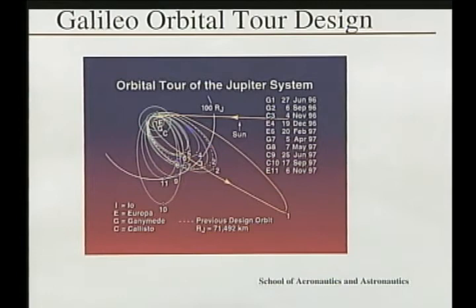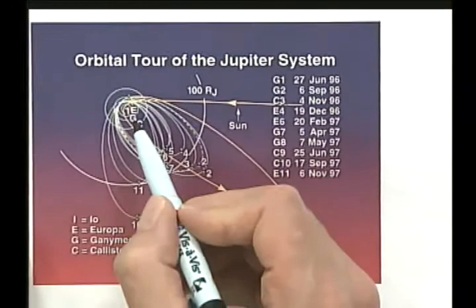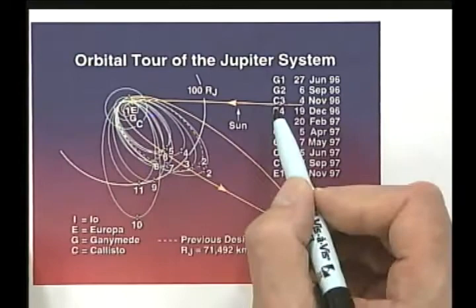By the time Galileo was launched, I had decided on pursuing a career as a professor at Purdue, knowing that the trajectory would take almost seven years to get to Jupiter. In that time, if I found out whether I could get tenure, I'd stay at the university; if not, I'd just ask for my old job back at NASA. Here's the approach trajectory to Jupiter — you can see the orbits of Europa, Ganymede, Callisto, and Io around Jupiter.